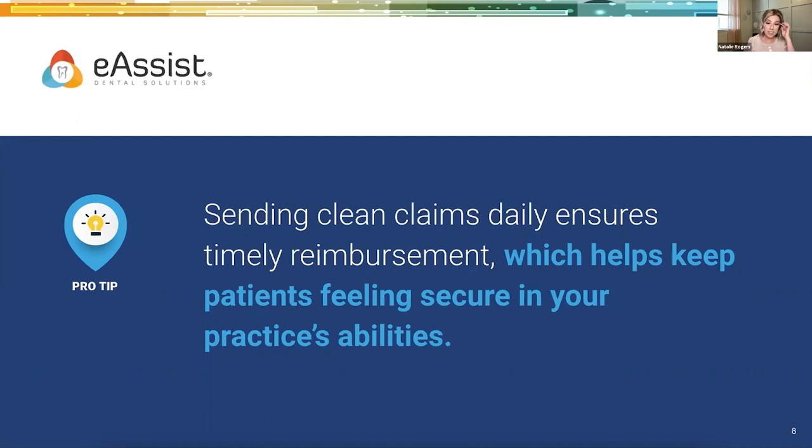I know most practices send claims out at the end of the day, but look at that process — see if that's the best fit for you. Offices that send their claims the next business day are able to really review those claims, the codes, and everything on it that needs to go clean before sending. At the end of the day, patients run over, emergencies come in. Go ahead and put them in your batch processor and look at them the next business day to see if that makes for a better, more accurate claim filing process.